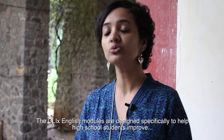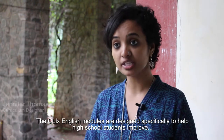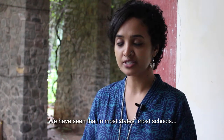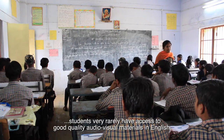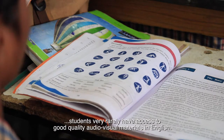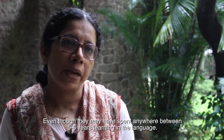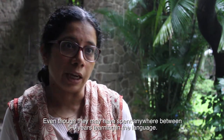The CLIX English modules are designed specifically to help high school students improve their spoken and listening skills in English. We have seen that in most states, in most schools, students very rarely have access to good quality audio-visual material in English, which is why they don't seem to be able to communicate in English even though they may have spent anywhere between five to six years learning the language.